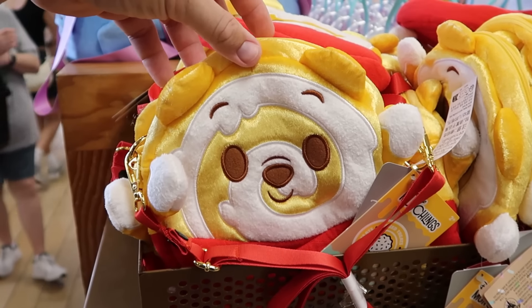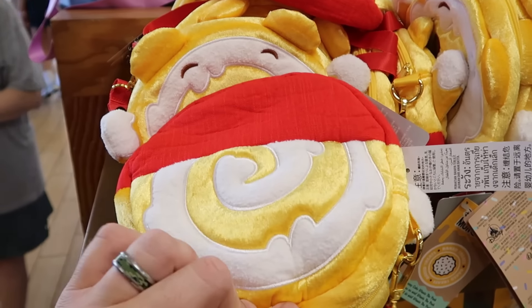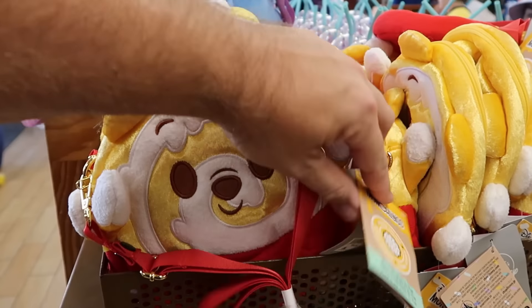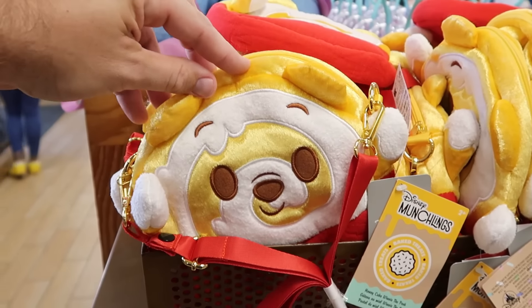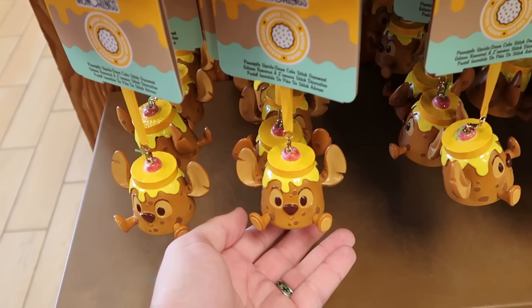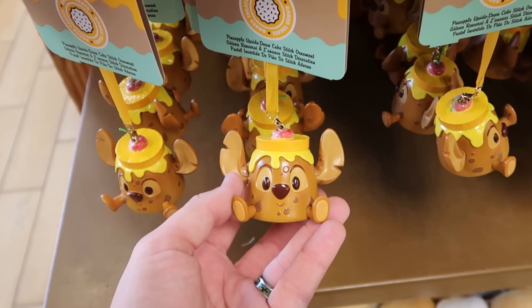Even more assorted pride pins. They're definitely loaded up with the assorted Munchling merchandise. Here is the Winnie the Pooh crossbody bag — you can actually fit more things inside for the theme parks. These are normally $35, now $12.99.